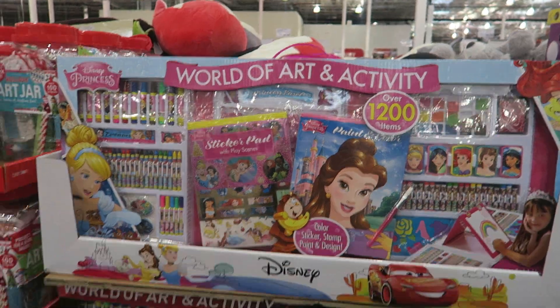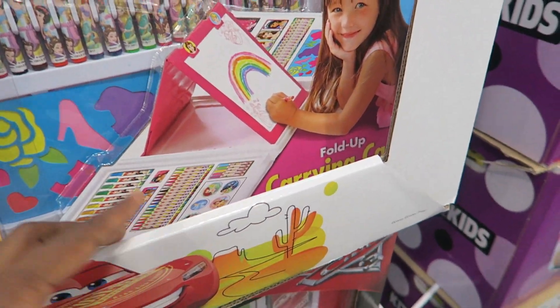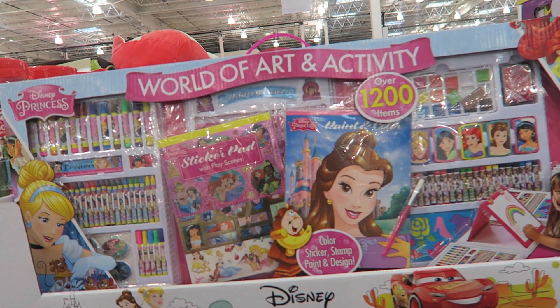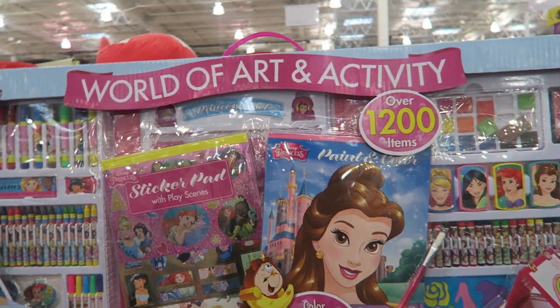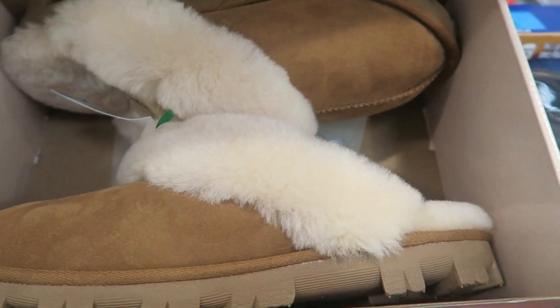Look at this squishy Squishies plush toy — see the size of it! It's $9.99 here. And they have this World of Art and Activity set that I love because the whole thing folds up — a place for everything. It's $19.99 and comes with over 1,200 items. I couldn't find an exact match, but that's a pretty good price.